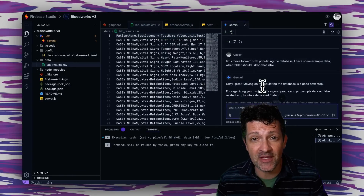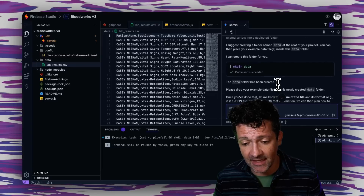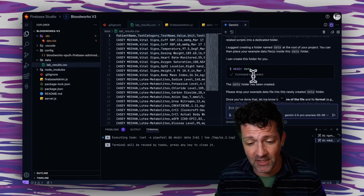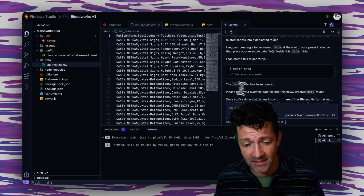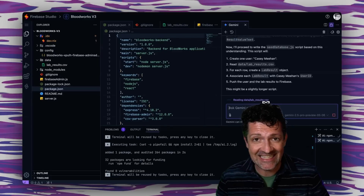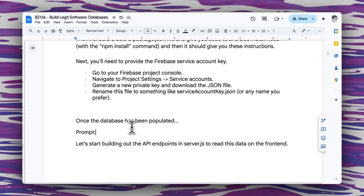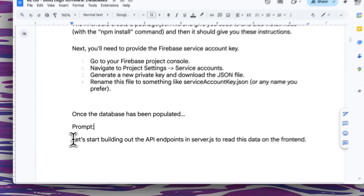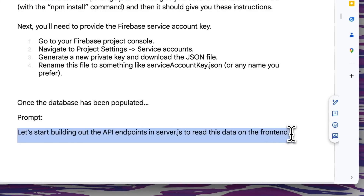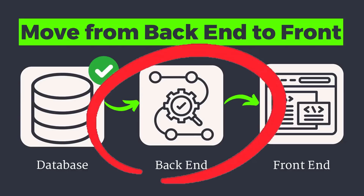Now I'd like to populate the database with the example data that we've created. I asked it what folder to drop this into and it gave me a little command for a data folder, which it created. I dropped my file right in there. It's figuring out how to load that test data into the database — it's now building the seed database from this information. Awesome, it looks like it's pulled all of that data in.